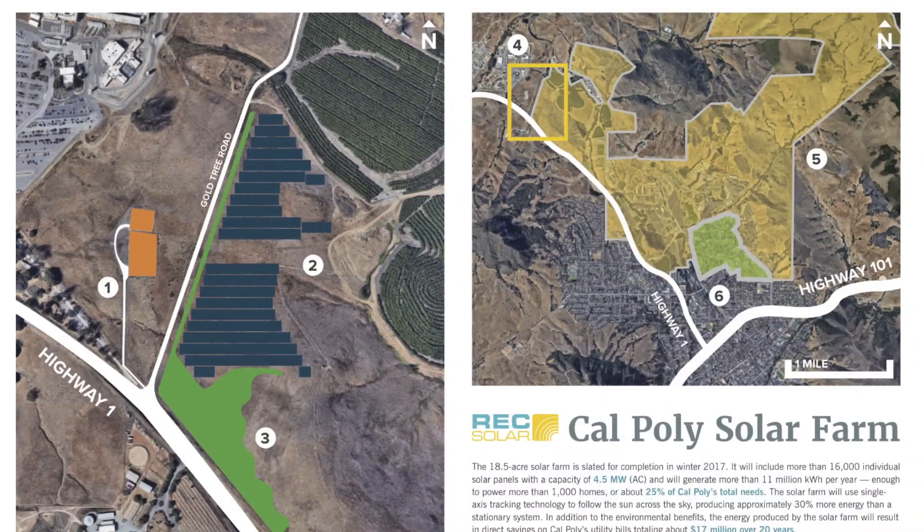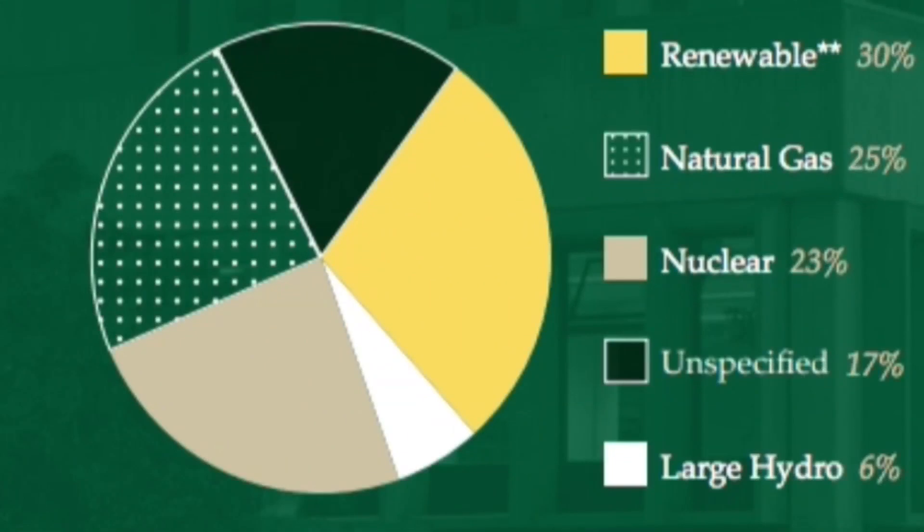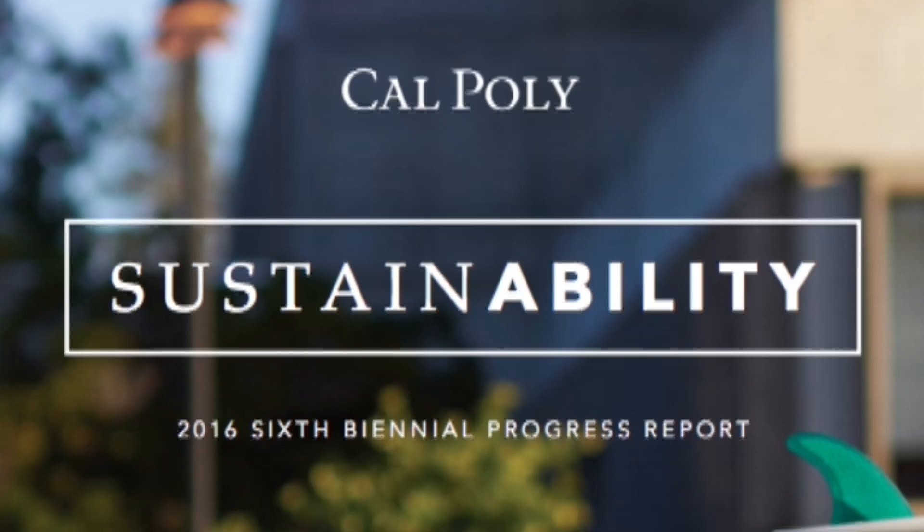This system is going to be 4.5 megawatts in size. It'll generate about 25% of our total campus electricity needs per year, which means that's eliminating 25% of our greenhouse gas emissions from electricity right in one fell swoop. We expect this system is going to result in about $17 million in savings on our utility bills over 20 years.